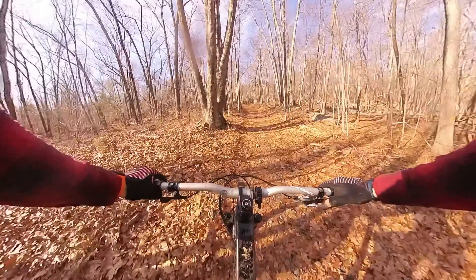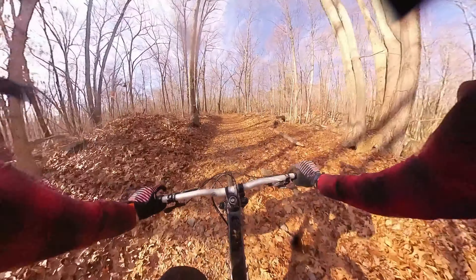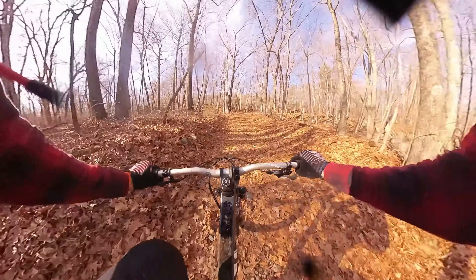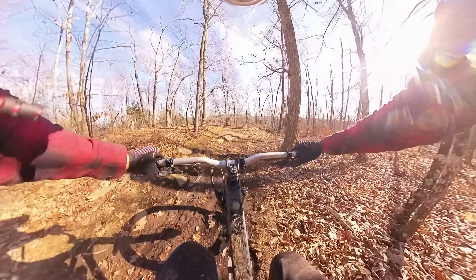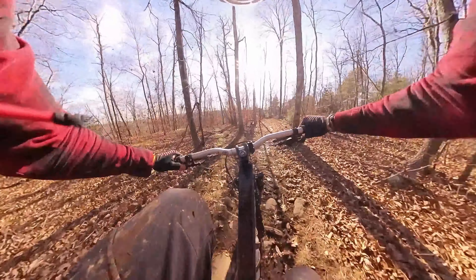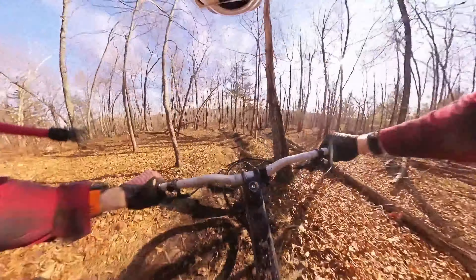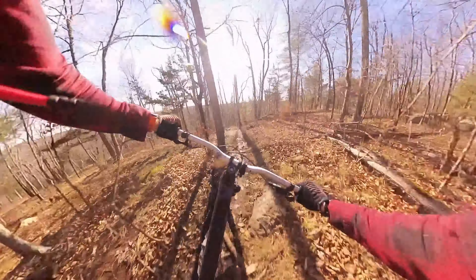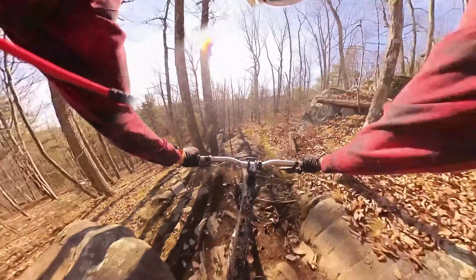Clyde Frog done — headed back up. This time I think I'm gonna go for Chuck Norris. There are a ton more trails here but I'm focusing on the main downhill ones I'm aware of. This place is a mud capital — the minute you get off the rocks you're just in mud.